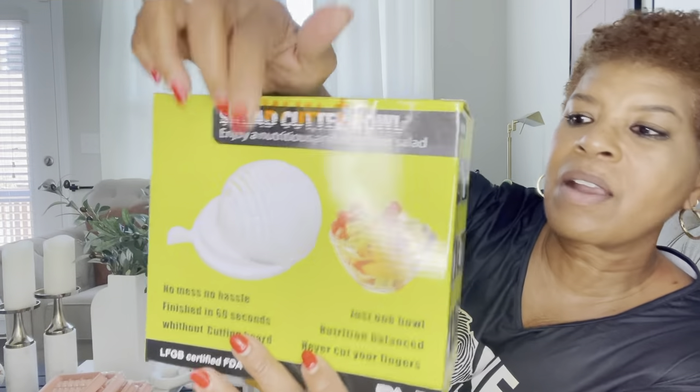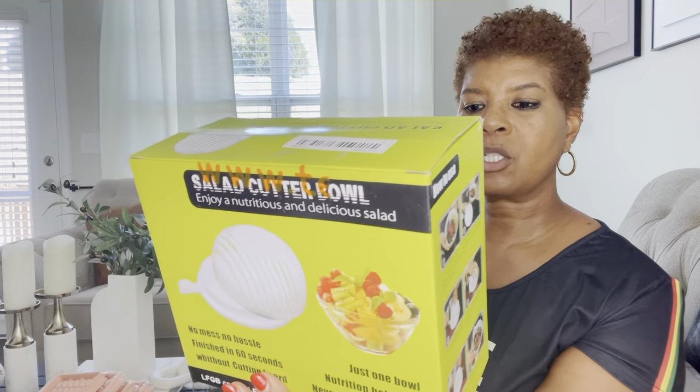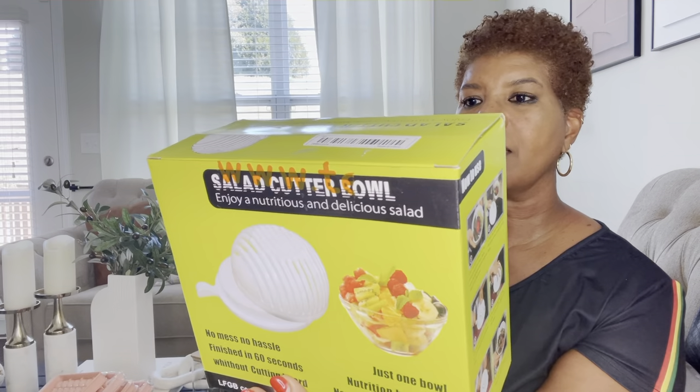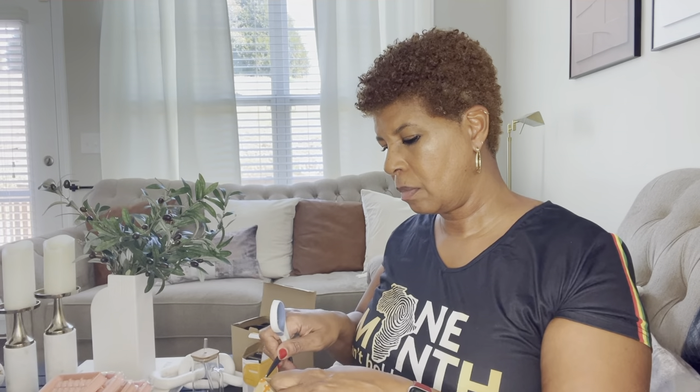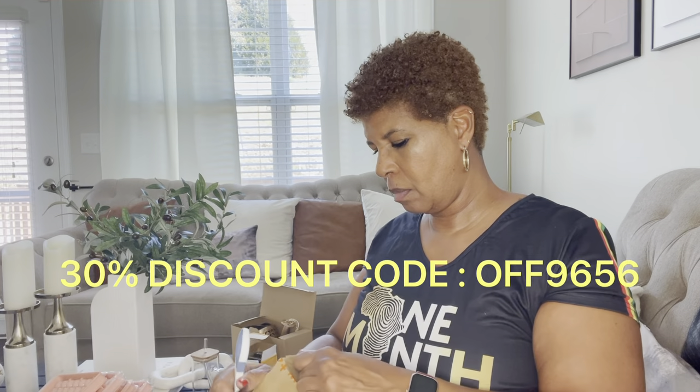Then we've got this salad cutter bowl. You put your lettuce in there and then you can chop it and make your salad in — it says 60 seconds. Temu was kind enough to send us a discount code for you to use. If you make a purchase from them, just use the link in the bio below and use the code OFF9656 for a 30% discount.